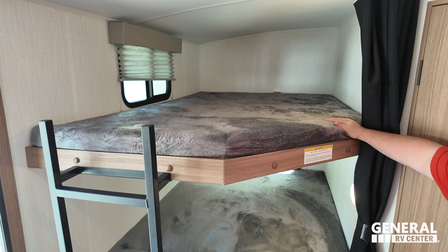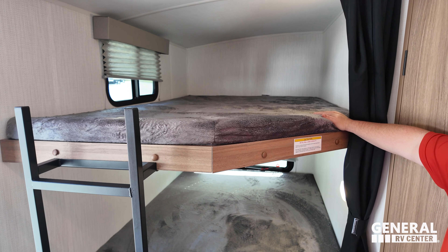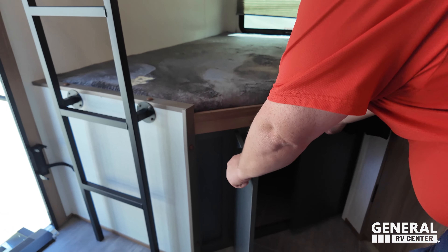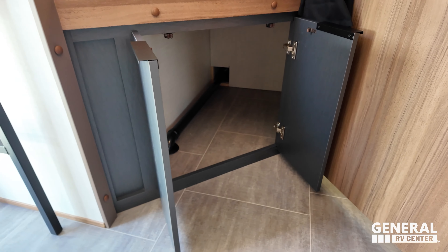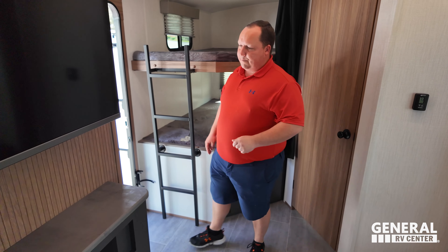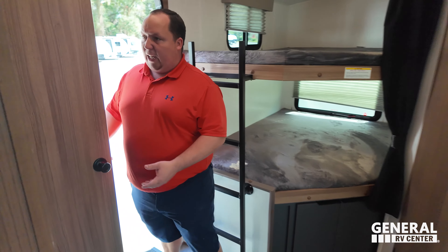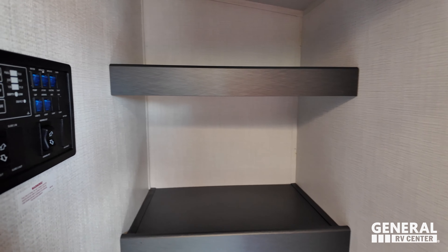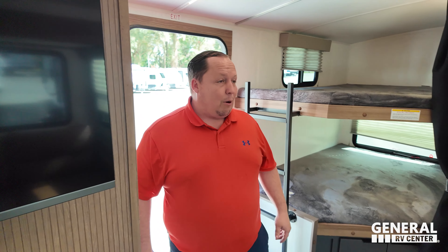Right here we do have corner bunk beds — 300 pounds maximum load. Look at this nice sturdy ladder right there. And then here we've got a little bit of storage right underneath. The bed does not fold up out of the way. Over here we have a huge amount of storage right there. That is huge. Look at how those panels — I don't know if I like it or hate it. It's kind of nice because it's out of sight, but it's not great when you're using it. Pros and cons.